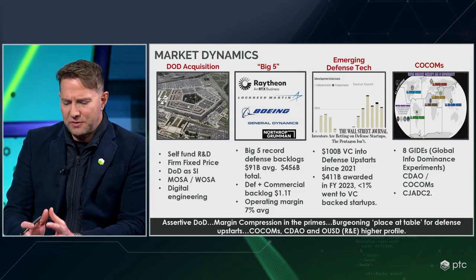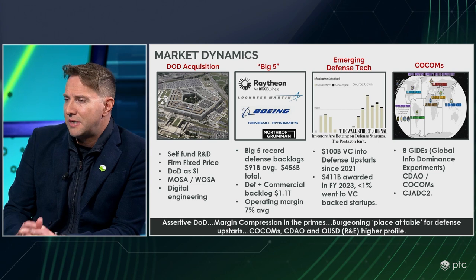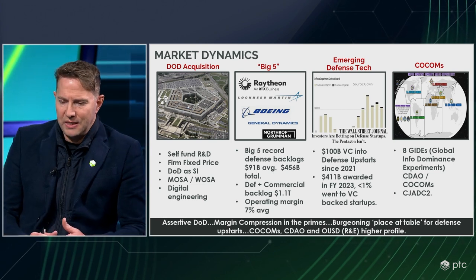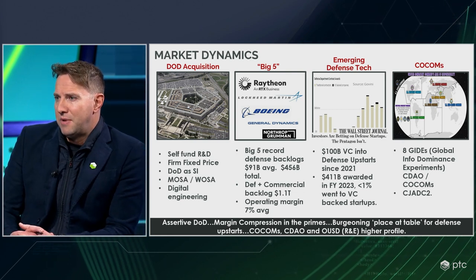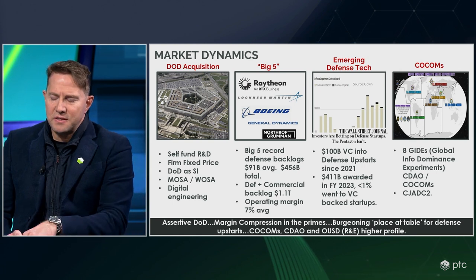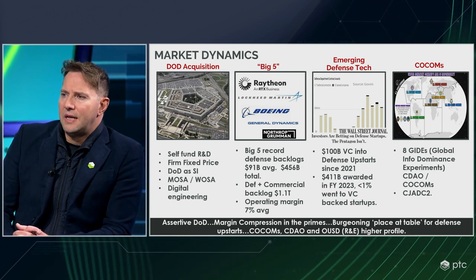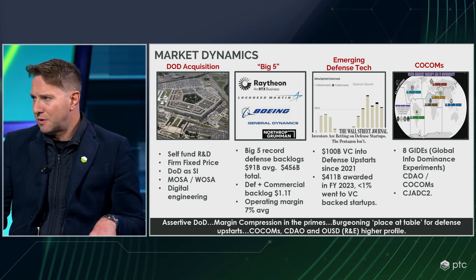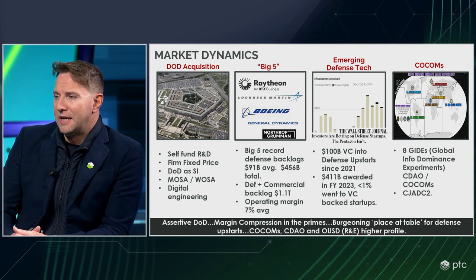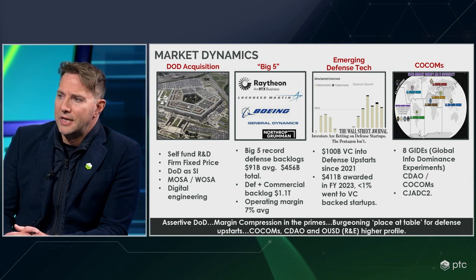One important distinction is between DoD acquisition and the actual combatant commands. On market dynamics: the DoD has been stressing for quite some time that they want industry to self-fund their own R&D as much as possible. When they do contract, they want to contract on a firm fixed price basis, not on a cost-plus basis. Increasingly, many DoD customers are demanding to serve as the system's integrator of their own very large acquisition programs — we're seeing this in the Navy and at MDA. When they do, they cite modular open systems approaches or weapons open systems approaches, not closed systems.